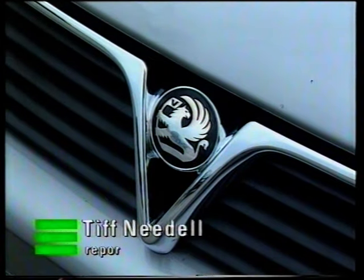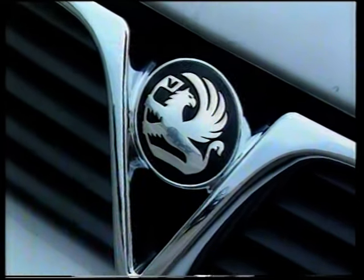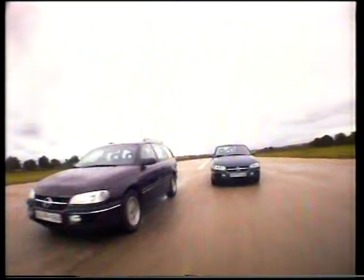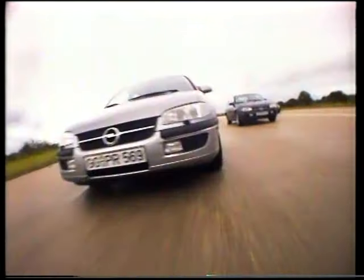This is Vauxhall's new corporate logo. It'll be seen on the next generations of Corsa, Astra and Cavalier, but first it'll be seen on the all-new Omega. The Omega will be on sale next month. It replaces both the Carlton and the Senator and comes with four engine options: 2.0-litre 16-valve, 2.5-litre diesel turbo, 2.5-litre V6 and 3.0-litre V6.